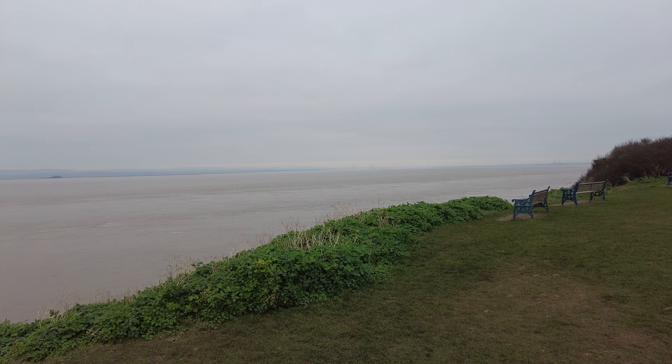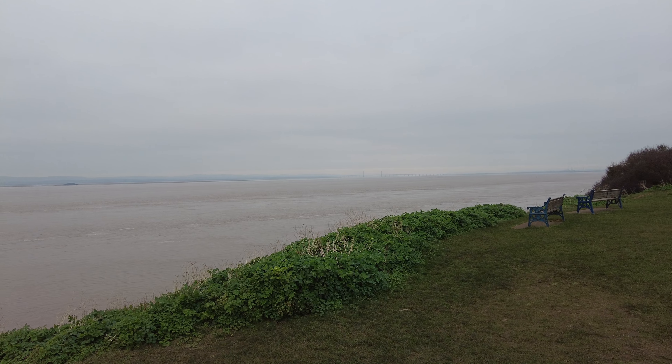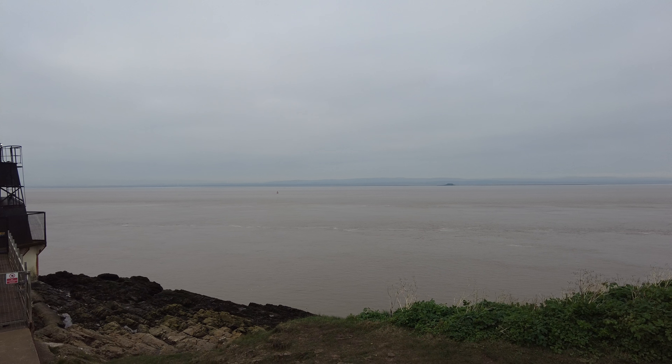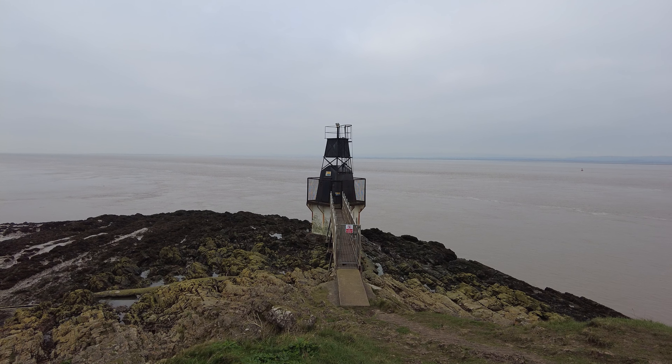Over there to the right you can see just about one of the seven bridges across to Wales. And in front of me here is the lighthouse — it's got a light on top so I'm pretty sure it's a lighthouse.